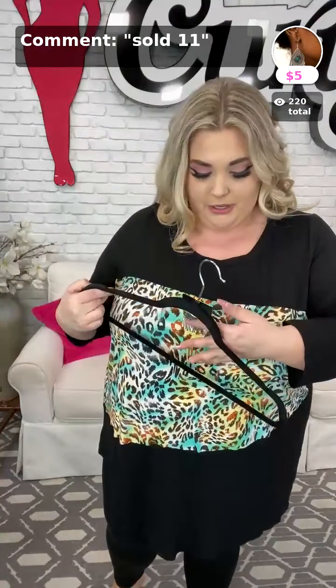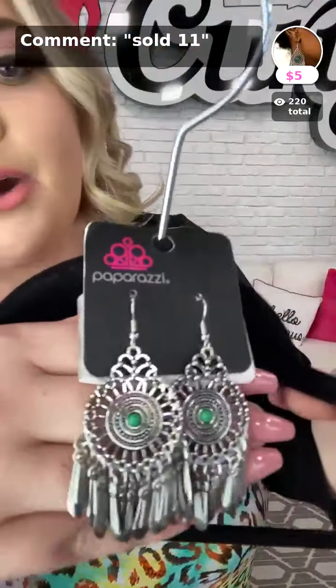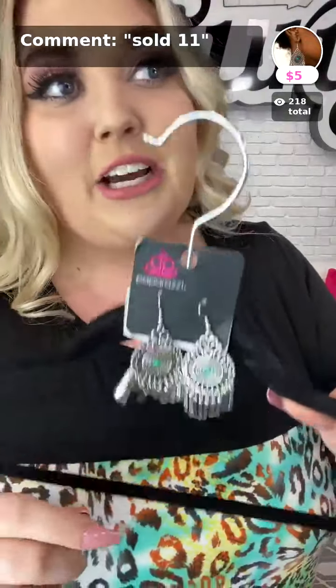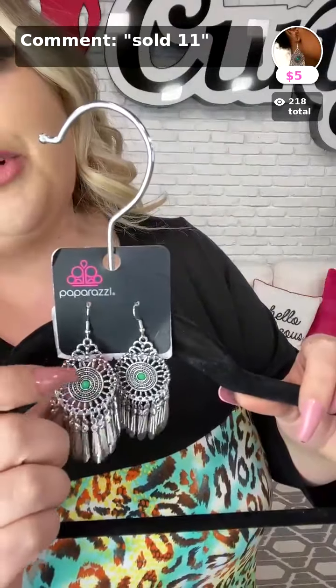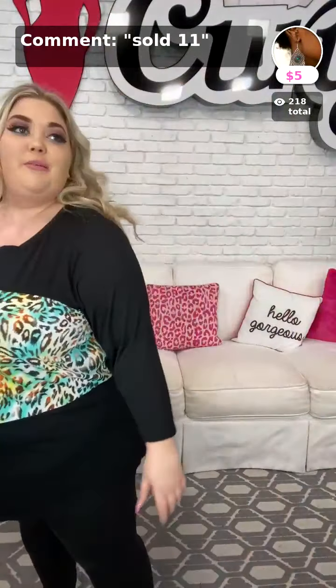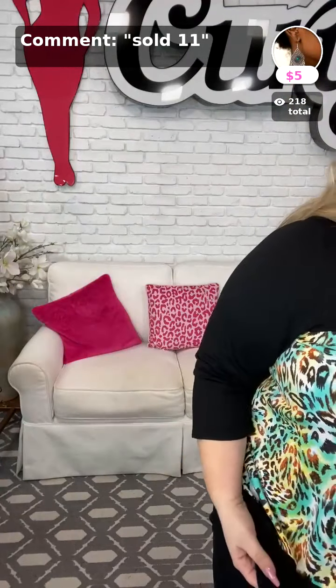Sold in the number 11 is the jewelry that pairs so well with this — the green in this piece and the green in my top go so well together. This is called Dream a Little Dream Catcher, in the color green. Super cute earrings with a little green dot right in the middle. Grab those today for only $5 — sold at number 11 in green.